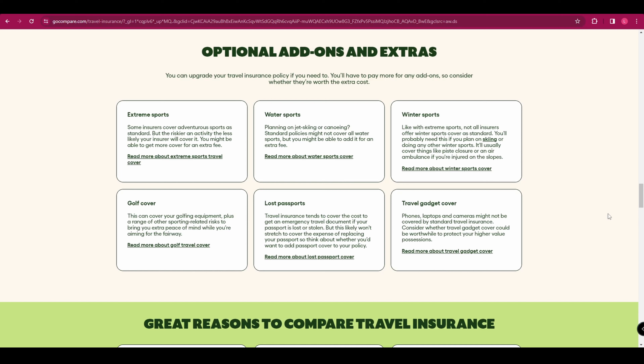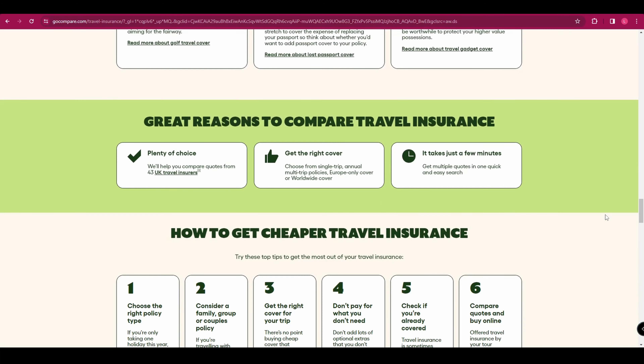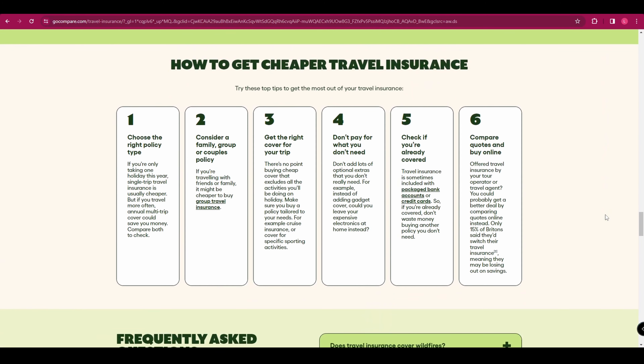Your insurance should be valid and responsive to the healthcare framework of those specific regions. For travelers with pre-existing medical conditions, the conversation around travel health insurance becomes even more important. It's essential to understand how these conditions are factored into your policy, recognizing that some plans may offer limited coverage or require additional riders to fully cover these conditions. The duration of your coverage is also a critical factor — the length of your trip should be mirrored by the extent of your insurance coverage, ensuring you are comprehensively covered from departure to return. Choose a policy that offers flexibility.